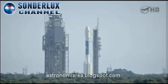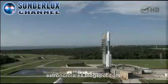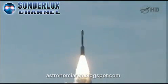10, 9, 8, 7, 6, 5, 4, 3, 2, 1, 0. And liftoff of the Delta II with Grail on a journey to the center of the moon.